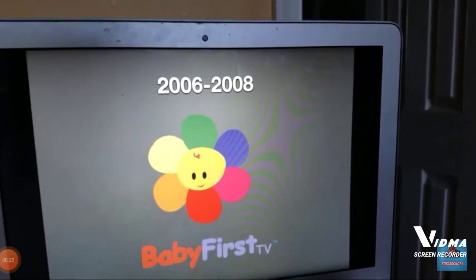It's 2006 to 2008. We have like a baby flower and on the bottom of it we have the words Baby First TV. We have the word Baby in red and the word First in light blue. We have the word TV in comic font. And let's go on.